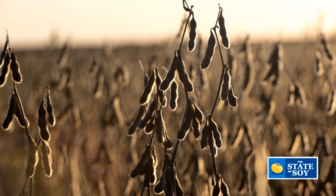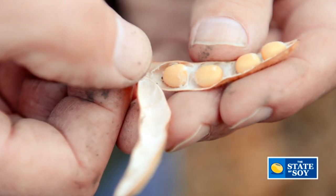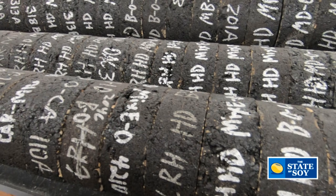My first memory of soybeans was my father planting them with his old international N-gauge seeder. He went out there and baled the stubble and fed it to the hogs. I had no idea that that little soybean, which my father wasn't fully utilizing in those days because we didn't know how, would ever develop into something that we have today — a valuable product with so many and varied uses.